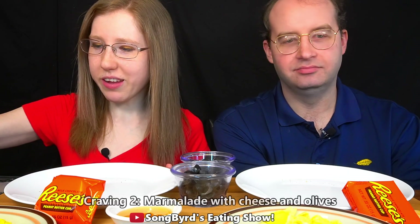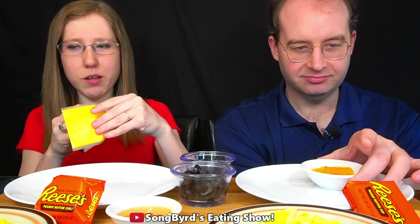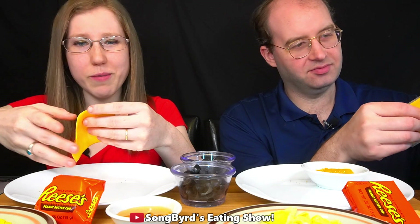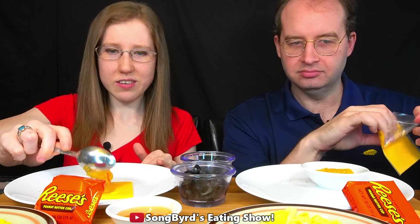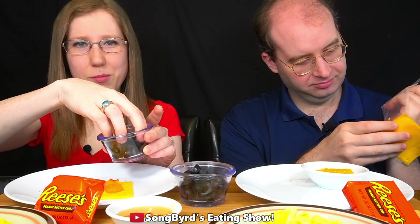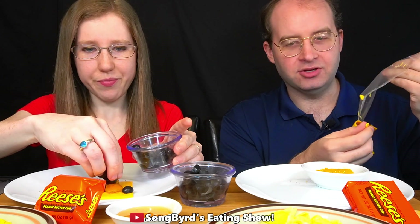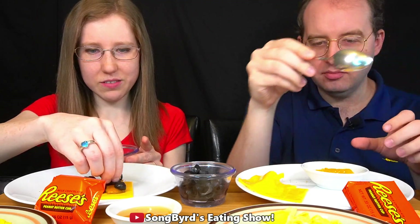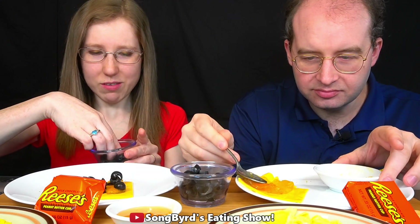The next one is marmalade and cheese slices with olives. We bought some orange marmalade from the store and we have American cheese — basically it seems any kind of cheese would work. You take the marmalade, spread it on a cheese slice like this, and then top it with some olives. I love olives, by the way. But I didn't crave them when I was pregnant, though I definitely don't mind olives.